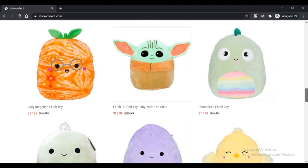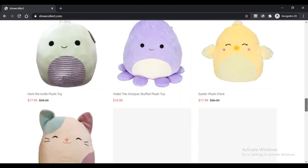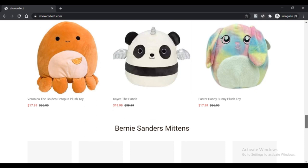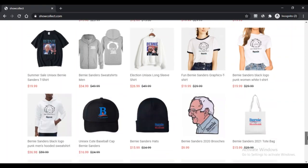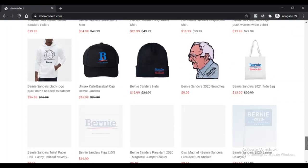The store was established on 4 January 2021 in the United Kingdom. Furthermore, you can get a wide range of different items on Showcollect.com. As per their About page, it claims to provide custom products to help you express your thoughts.